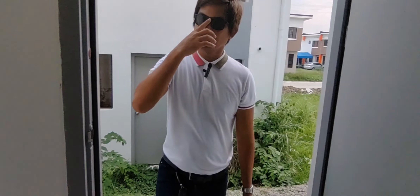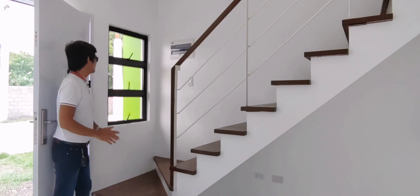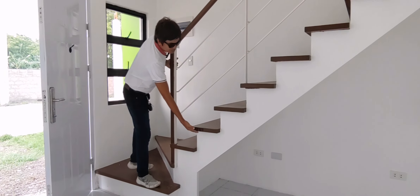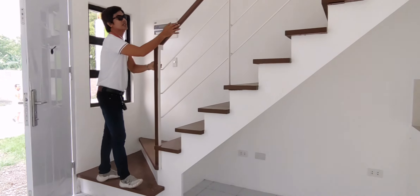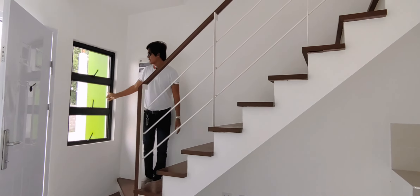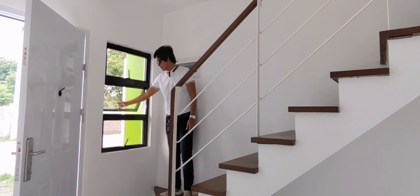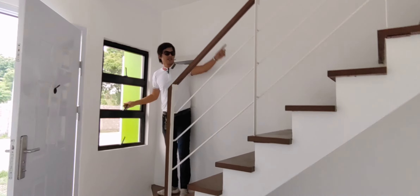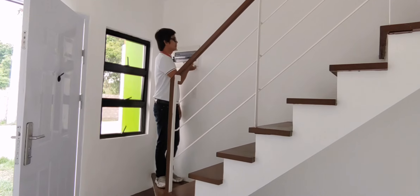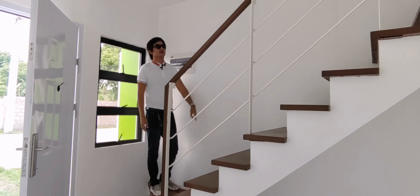Doon po tayo sa second floor. Punta naman tayo sa taas. Yung hagdan natin, mapapansin - solid wood siya. Ang kombinasyon naman ng railing natin is bakal. Tapos, meron tayong bintana dito - pwede ninyong i-open para pumasok din yung hangin. Dito rin natin makikita yung ating breaker.